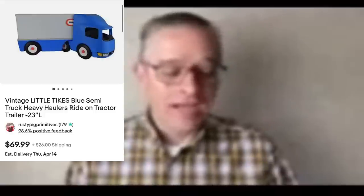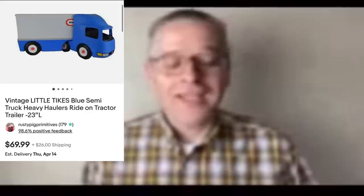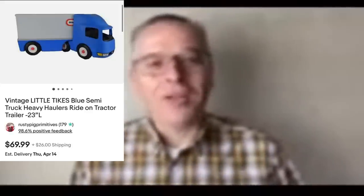Hi, I'm Saver — I go by Lake Threads on eBay and YouTube, with new content coming soon. This is my bolo: a vintage Little Tikes blue semi truck Heavy Haulers ride-on. I bought it for four dollars at a thrift store — it was really dirty. I cleaned it up and sold it for $69.99 plus $26 shipping; the buyer was all in at $101.75.